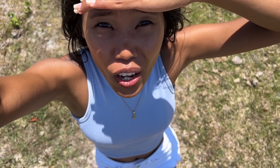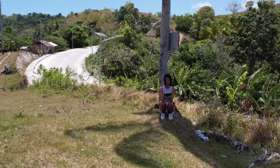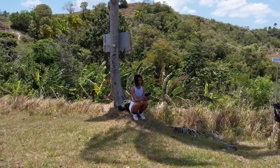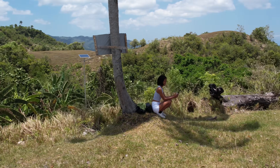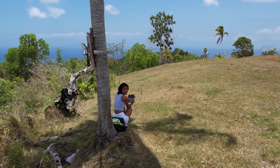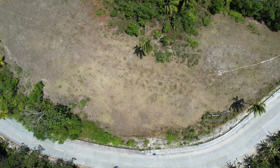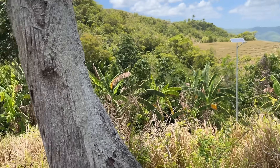Now imagine if your lot is situated in a place like this. I am so in love with this property — you have the view of the ocean, you have the view of the mountains, it's along the main road and the road looks new. A 360-degree panoramic view — wow!